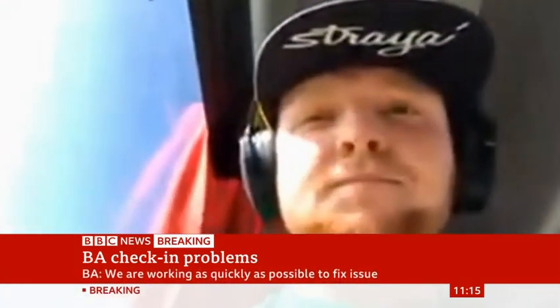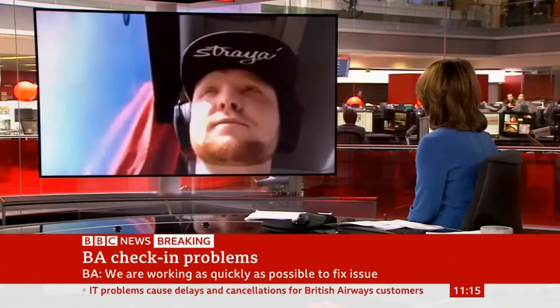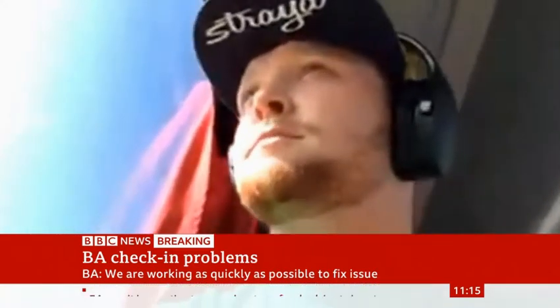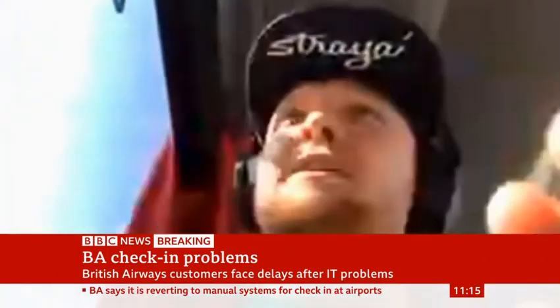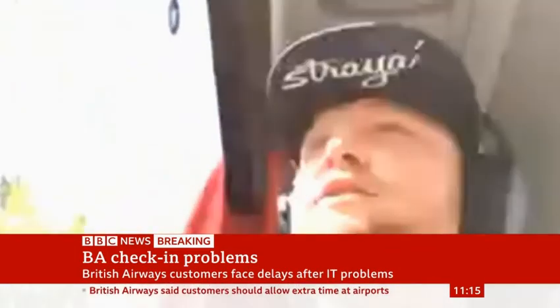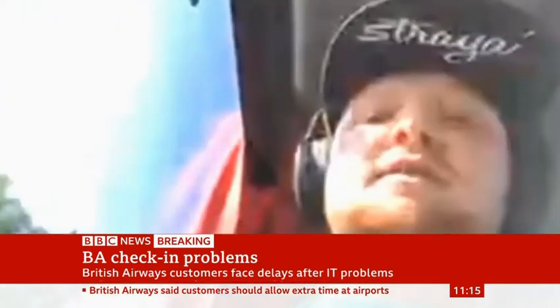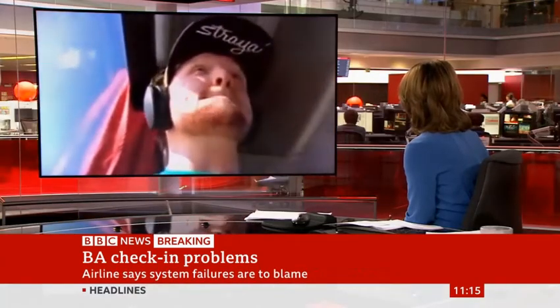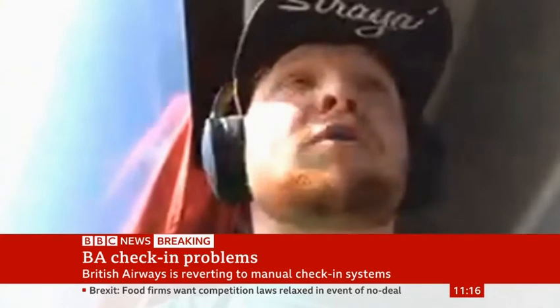Will you ever fly with British Airways again? I don't know — I normally don't, to be honest. I thought my flight was run by British Airways, it was an Iberia flight, but obviously it was operated by British Airways. I didn't realise that when I booked it. And have you met anybody else in a similar situation? What have other people been saying? I haven't met anyone in the same boat yet, but I'm sure I might once I get to the airport.